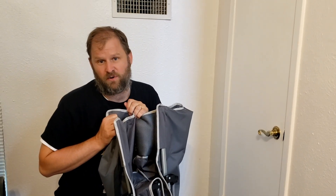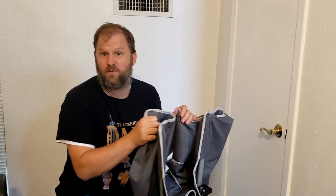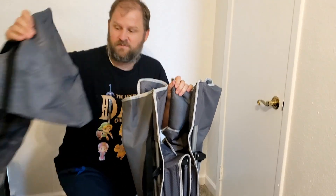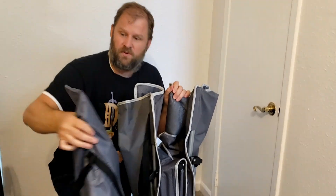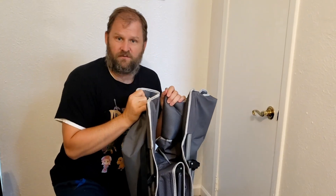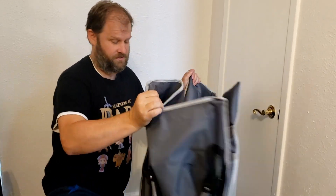The ads say you can take it apart and fold it back up in three seconds. We're going to put that to the test really quick. Let's see how fast it unfolds. It comes with this nice carrying bag to put it in. My son's been sleeping in it for several nights, but we're going to see how fast it unfolds.